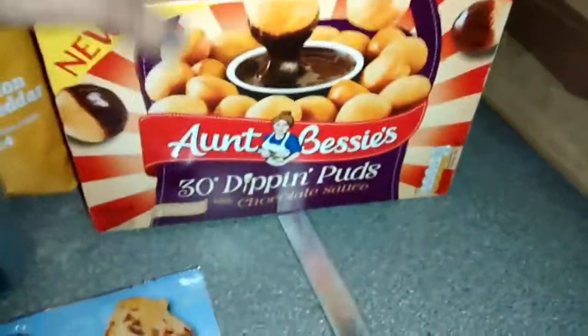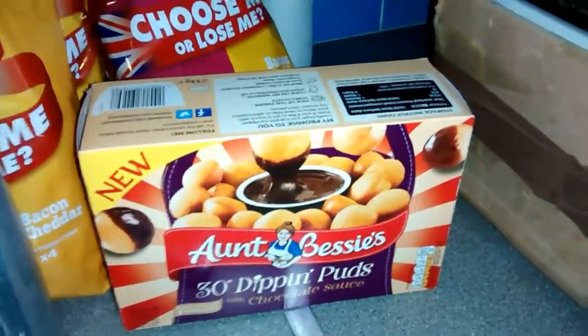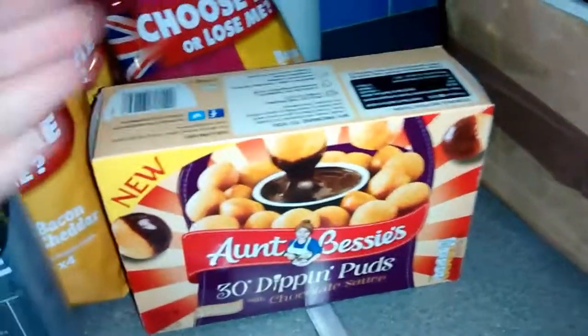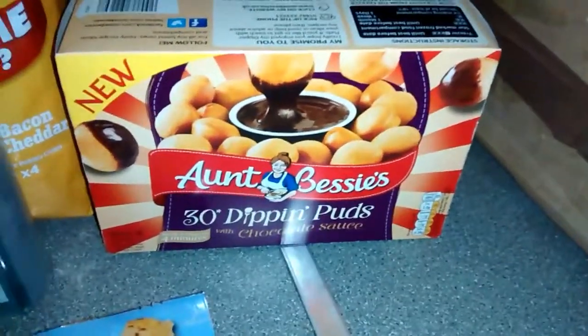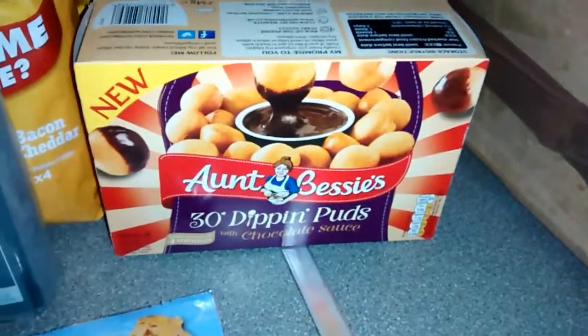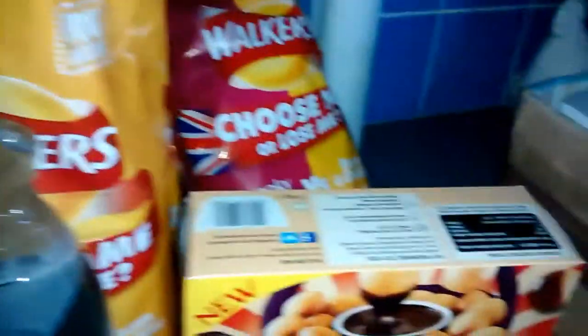Walking around I spotted the last packet of these — they're on the end of range, I think they call it. My son loves things like this, so chocolate dip — perfect. We'll probably have them for tea tonight. That was a pound, though I don't know how much they originally were.